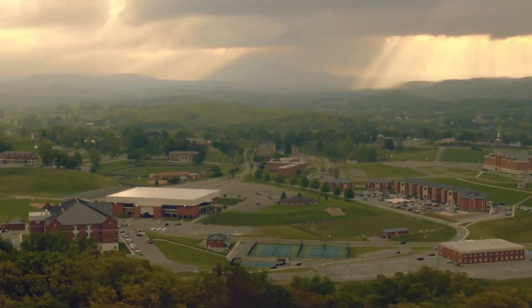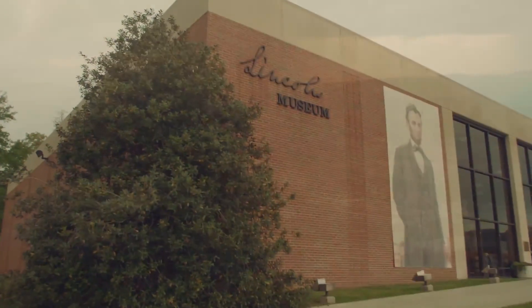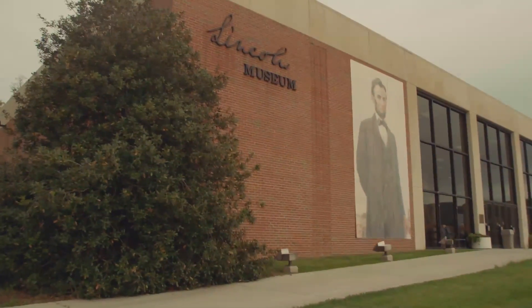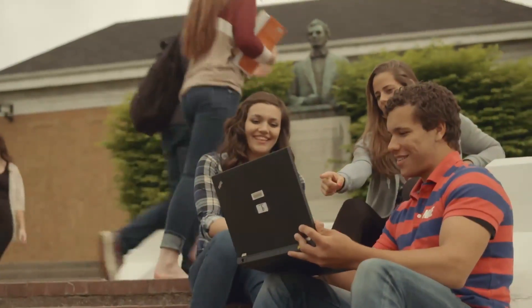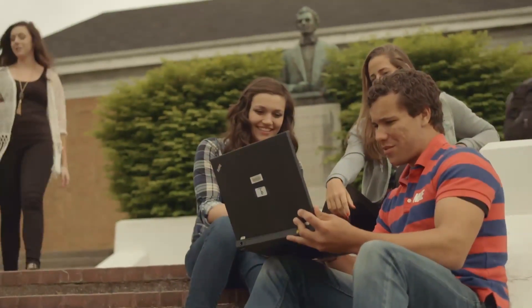Lincoln Memorial University, founded in 1897 as a living memorial to President Abraham Lincoln. Its mission was simple: to provide educational opportunities to underserved populations in Appalachia.